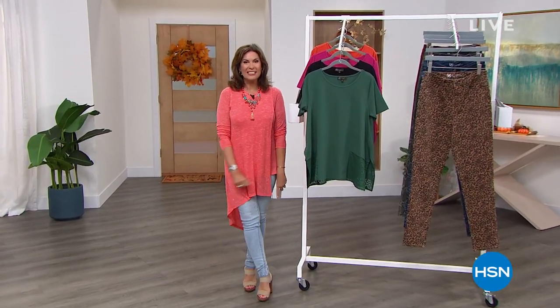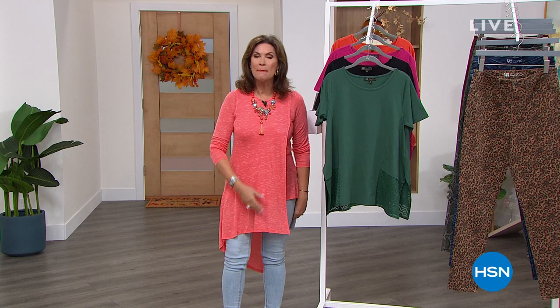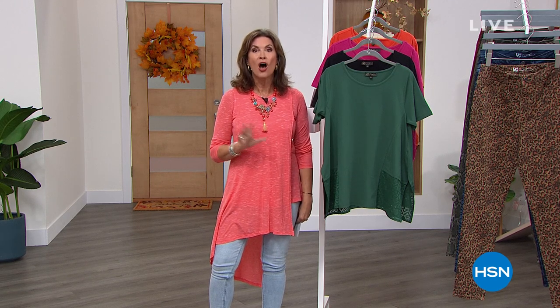Hi everyone, I'm Alice Krohn. What an exciting hour we have because we are featuring fashions from the one and only — she is definitely the queen of jeans — a lady who truly has changed the shape of fashion and made each and every one of us embrace our bodies and styles that make us look relevant, feel stylish, feel comfortable, and we can afford them. That's why Diane Gilman has been one of our best-selling brands here at HSN for decades.